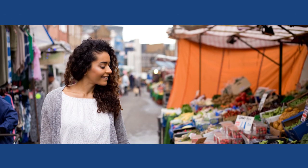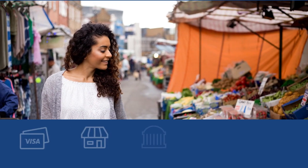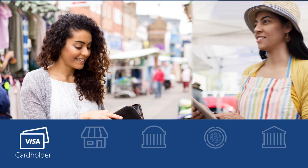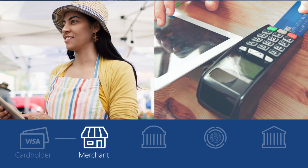The typical Visa transaction involves a cardholder who pays and a merchant who receives compensation. Let's see how this works. Kaylee has invited a few friends over for an evening meal to celebrate a recent promotion. On her way home from work she swings by the local market to pick up some groceries. After stocking up, Kaylee uses her Visa card at the point of sale, or POS device, to pay for her groceries.